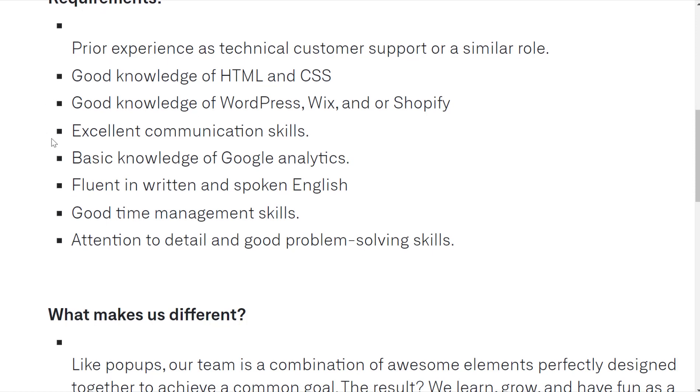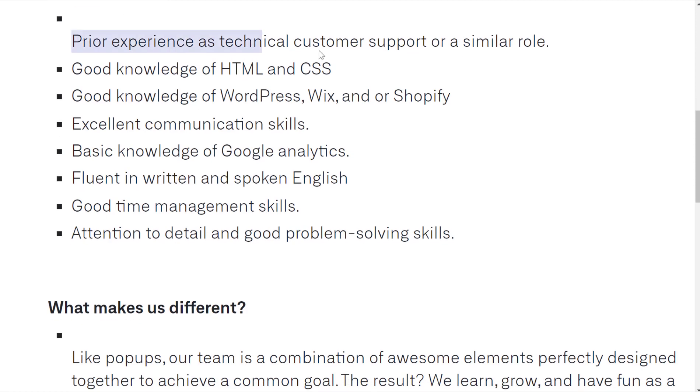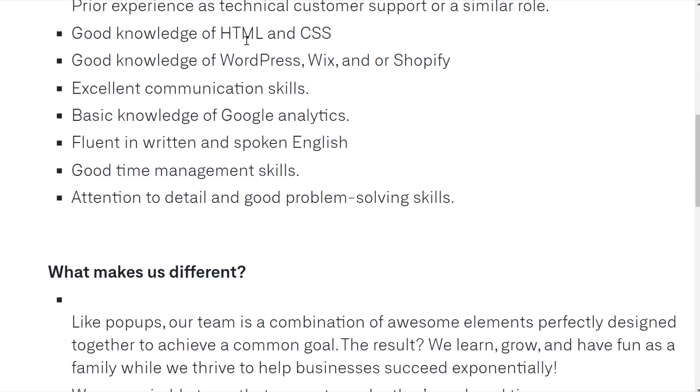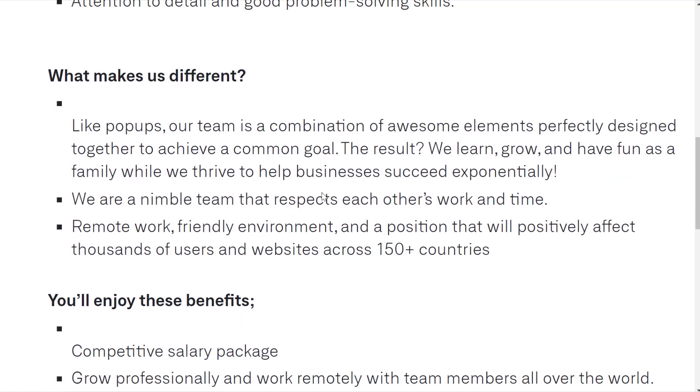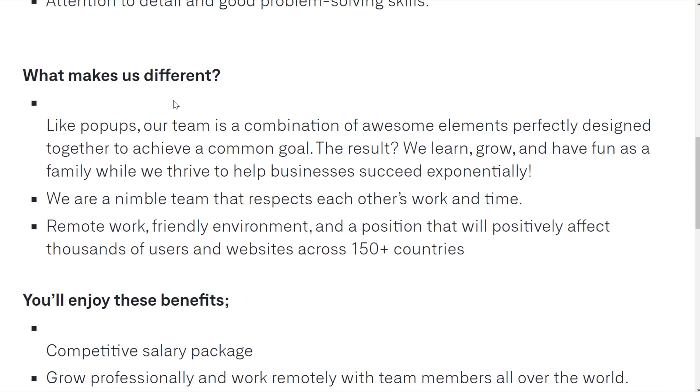So again, something related to customer support or something similar would be needed. Good knowledge of HTML and CSS — which is basically how websites are coded — good knowledge of WordPress, Wix, and/or Shopify. If you know how websites work and have a little bit of experience with customer support, that would be great for this one.